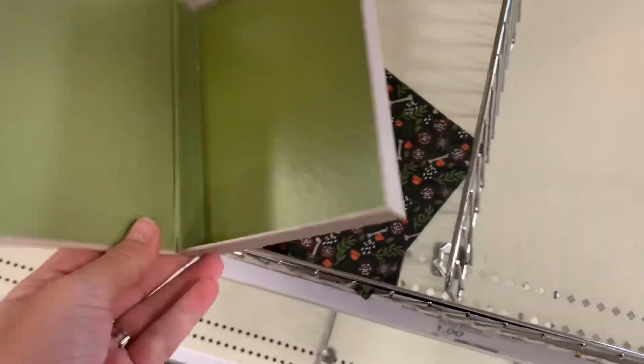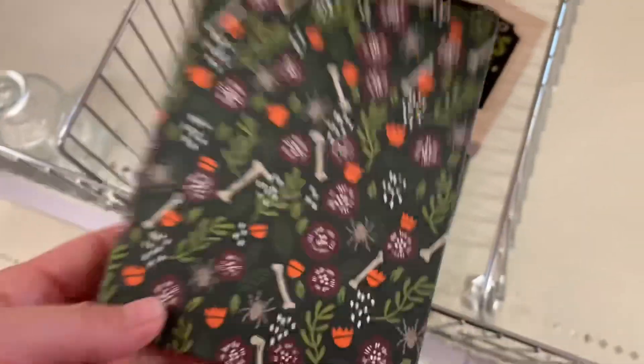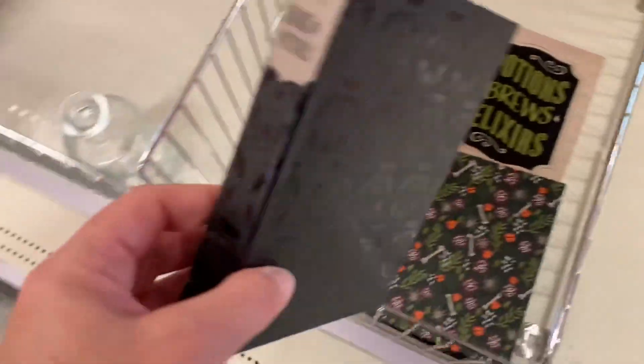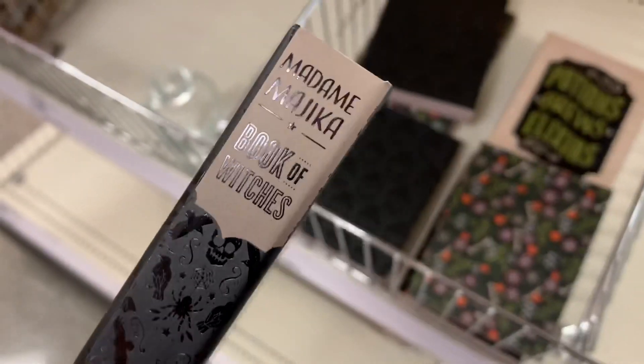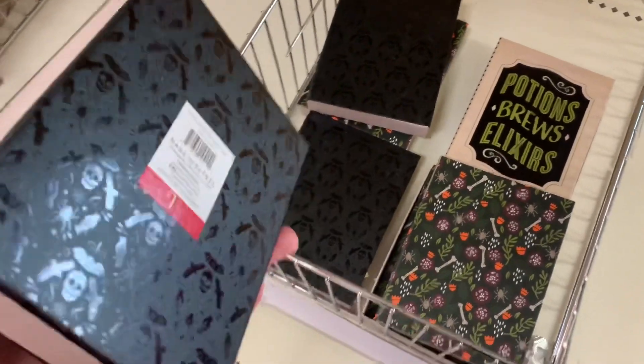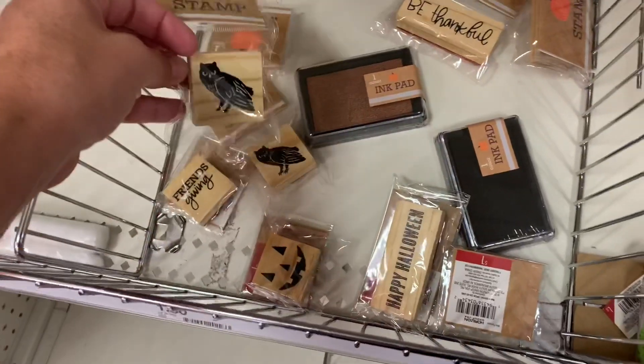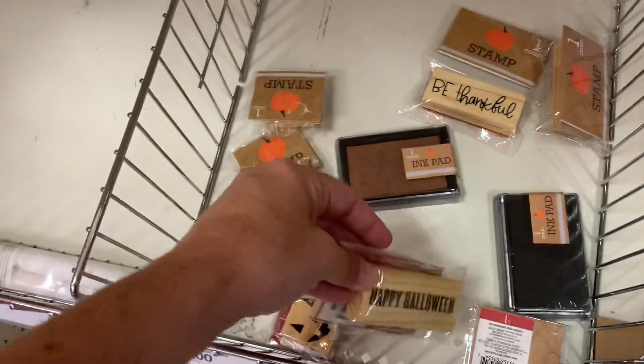Then they had the little boxes — this one said Potions on it, this one had like flowers and bones on it. And then here's the black version — the Book of Witches one — and I ended up taking all three of them because I'm going to stack them. Then here's some little felt wool pumpkins. And then they had some stamps. It looks like they're just starting to bring out the Halloween stuff, but I'm sure they'll get way more.